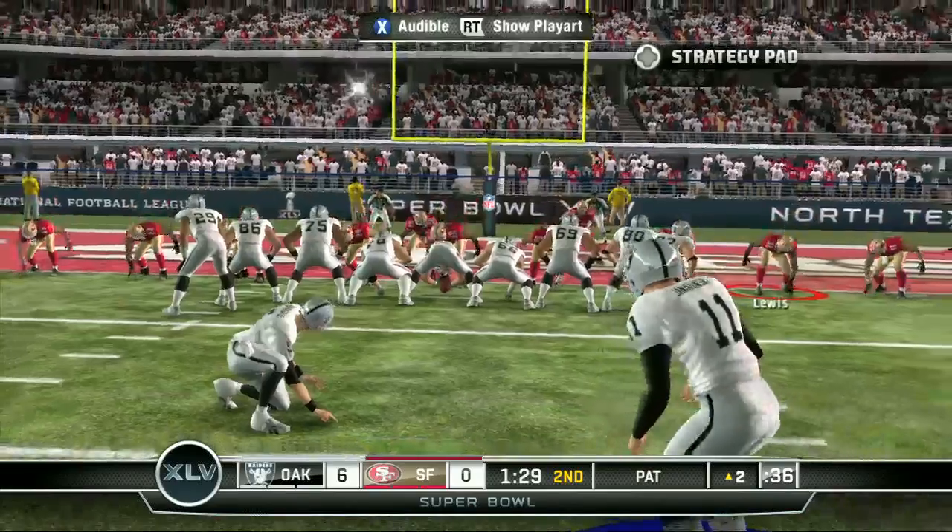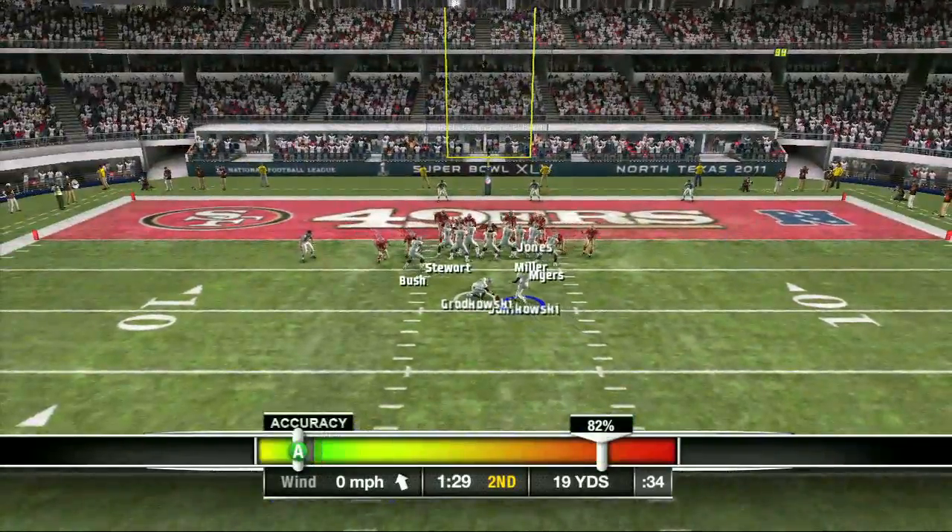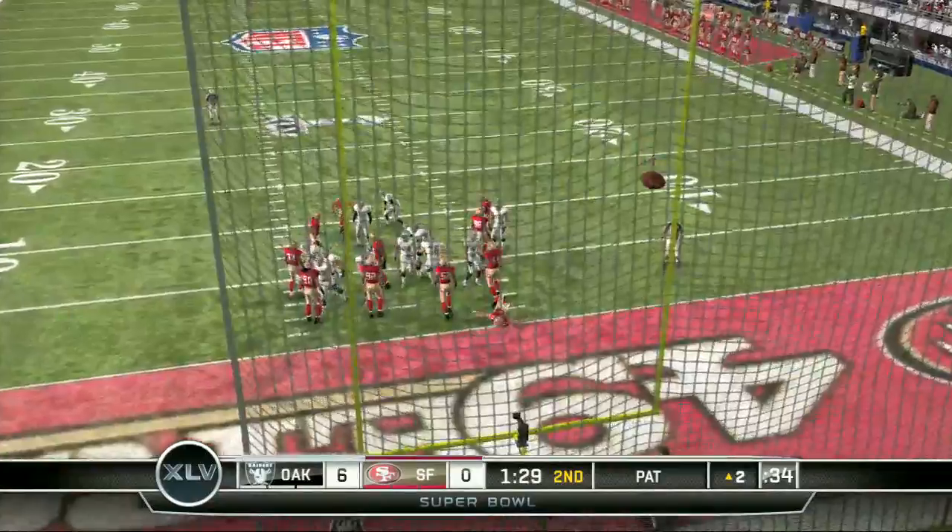Another small change they made is they put in a new punt, kickoff, and field goal system. Now instead of a circle right in the middle of the screen, you get a meter right at the bottom.